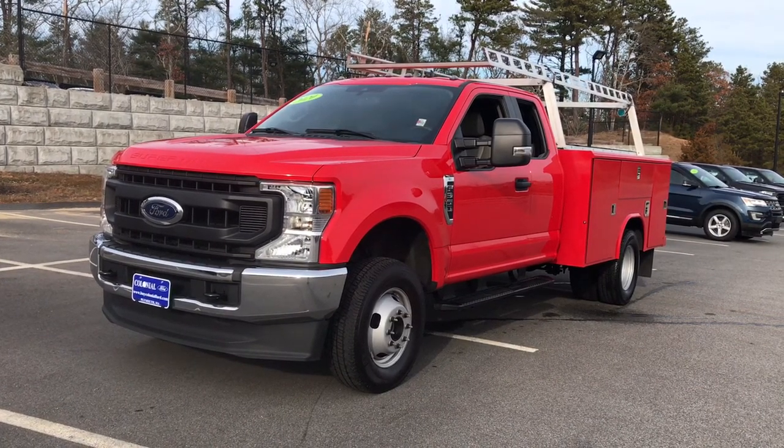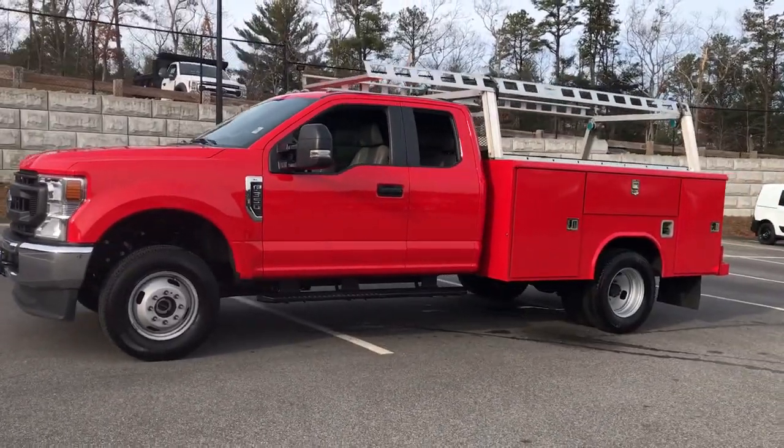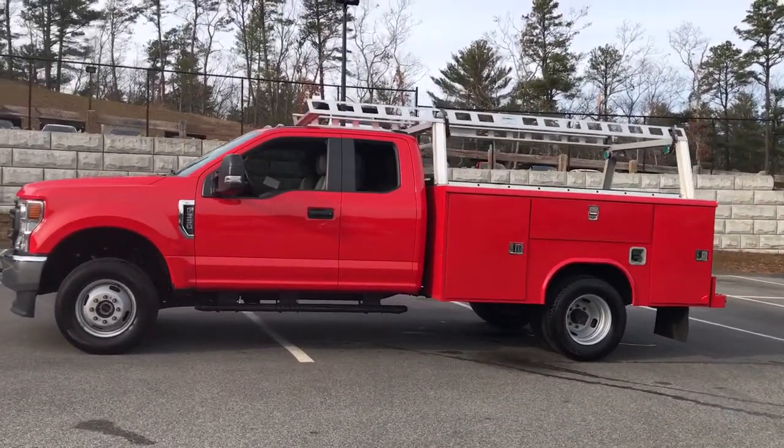Hop into the 2020 Ford F-350. With less than 30,000 miles on the odometer, this vehicle provides excellent value.